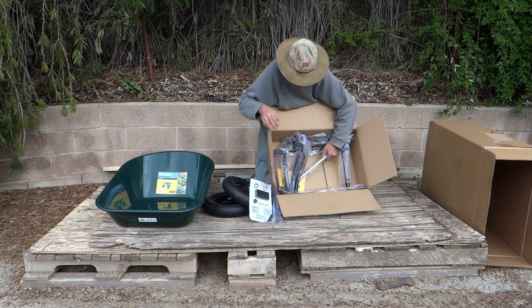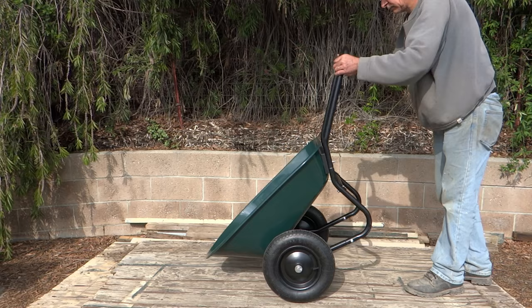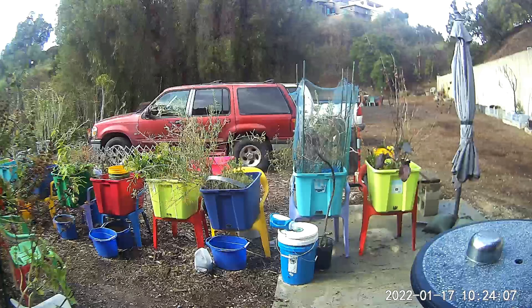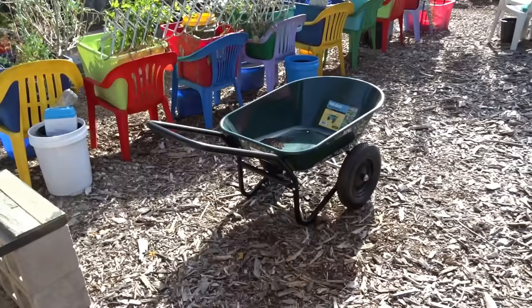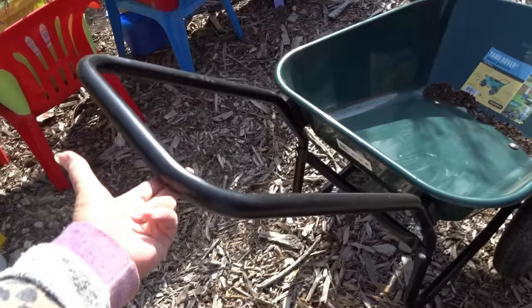It came in a box and Gary did have to put it together — that's the only problem with having it shipped. If you have the capability of putting it together, or you have a kid, grandkid, or neighbor, invite them over. Then you can have it shipped to your house. You can't really get them pre-assembled when shipped, but Home Depot and Lowe's have them already pre-put together out front on display.